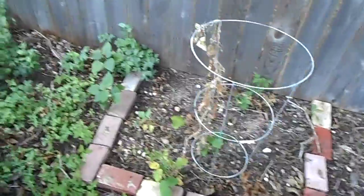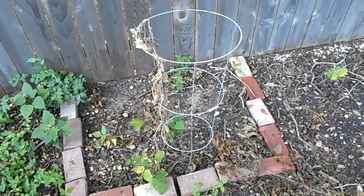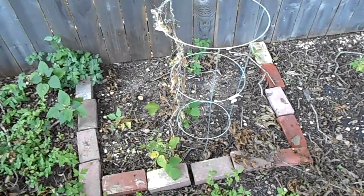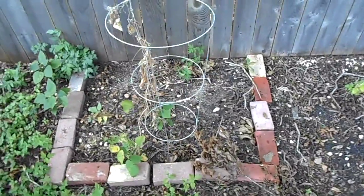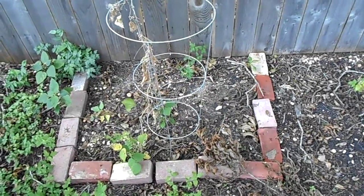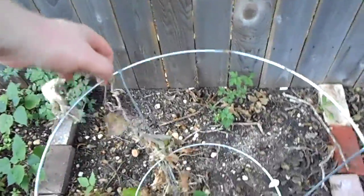So I missed a single day of watering, and it's been hitting the 90s, pretty high 90s, even coming close to 100 the last couple of days here. And as a result, the cukes have died.